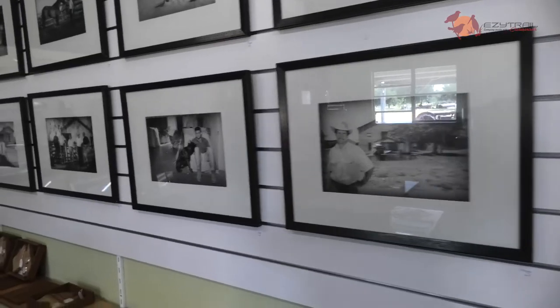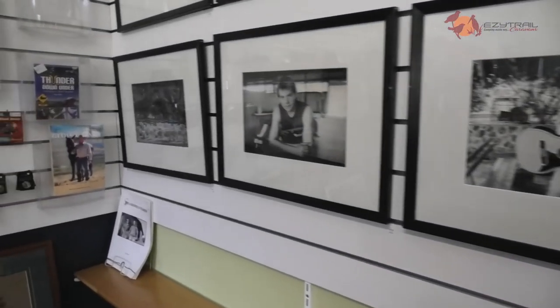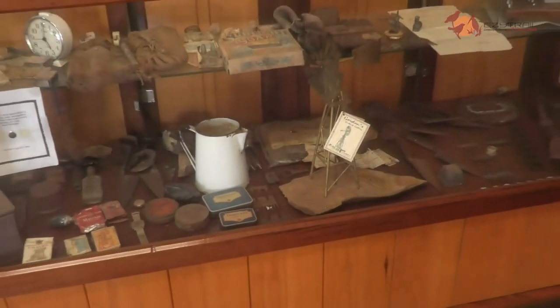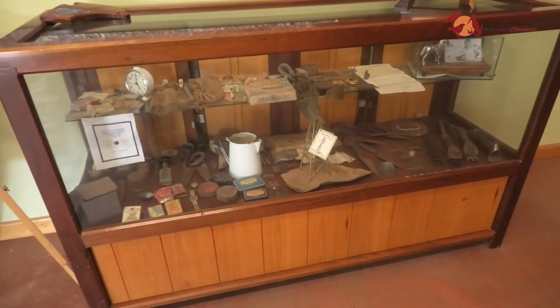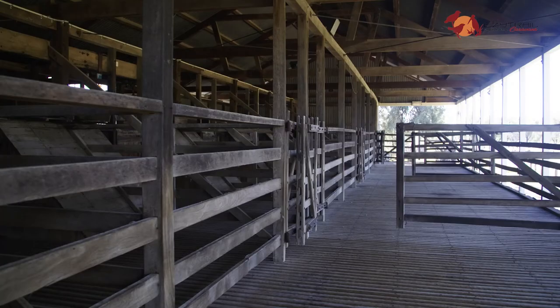The Woolscour itself is located just a couple of k's outside of town and is loaded with history. There are trinkets and bits and pieces from days gone by everywhere you look, but I reckon the real star of the show is the old shearing sheds out the back and the Woolscour itself.